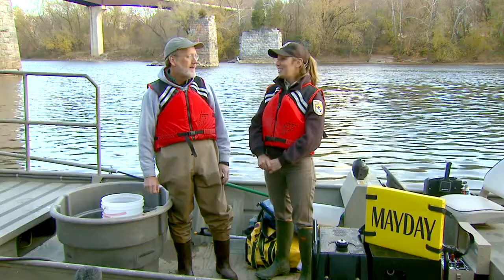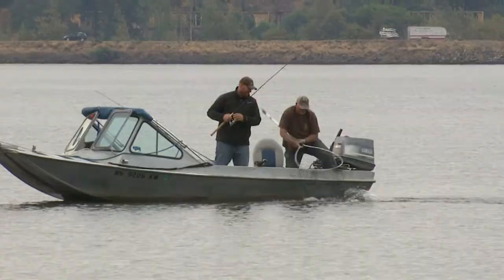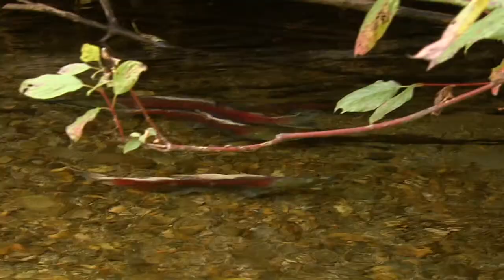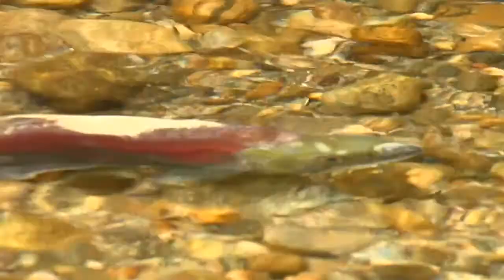Alan, thank you so much for having us today. Sure, my pleasure. Alan, can you tell us what exactly is a fisheries biologist? A fisheries biologist is someone who studies fish, and they study fish in a lot of different ways. There are some fisheries biologists that work with sport fish and game fish that people catch, so they're trying to make better fishing. There are others that look to determine if the streams are healthy or not, and they look at the fish populations to do that.